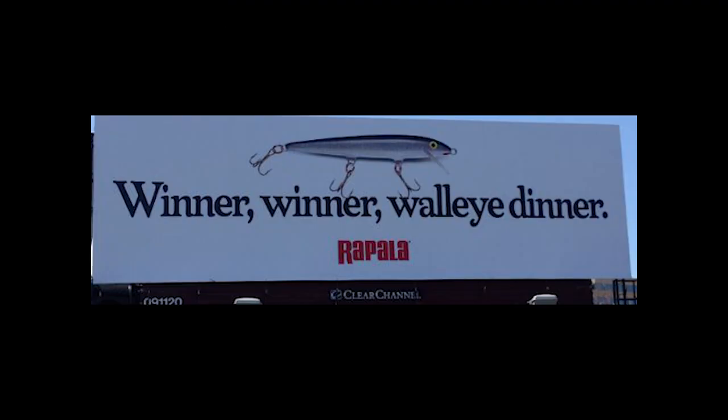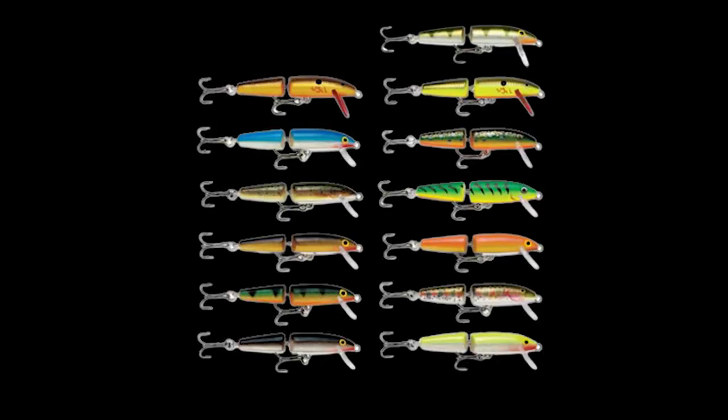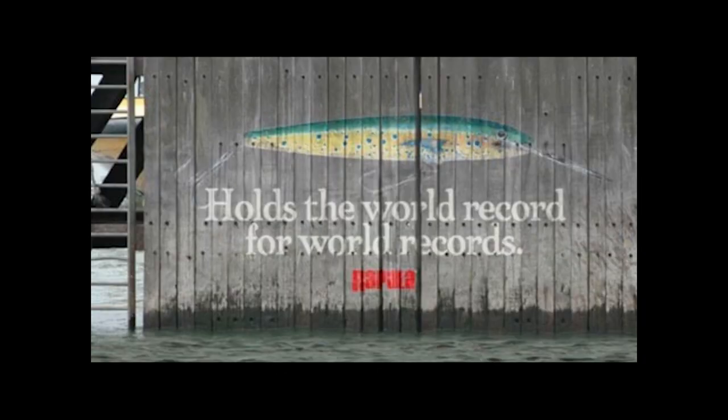Rapala is the only company in the world to mass-produce fishing lures made of wood or balsa. Each Rapala lure features up to 12 coats of durable paint and epoxy. To date, no other lure holds more world records.